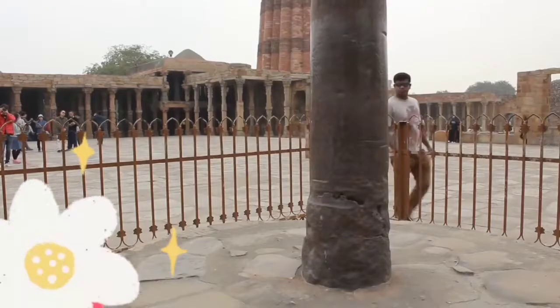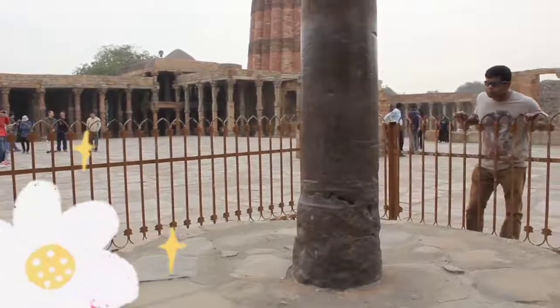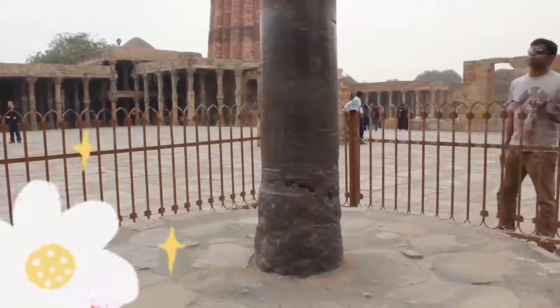In 2002, scientists studied the Iron Pillar and realized that it has a strange way of reacting to the atmosphere.